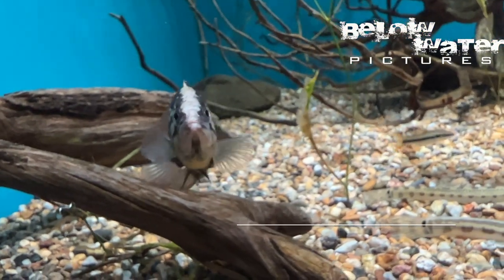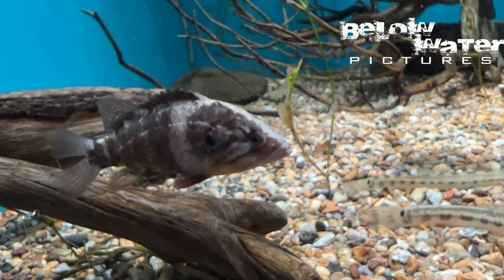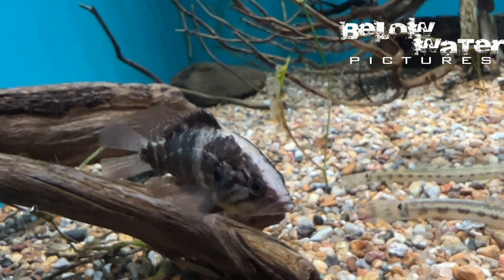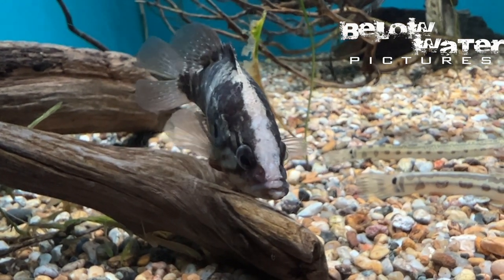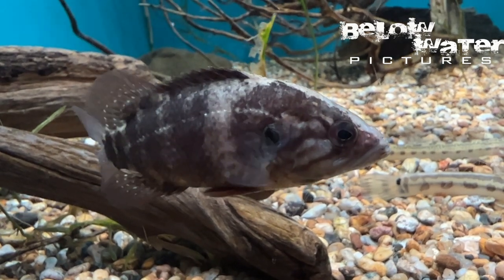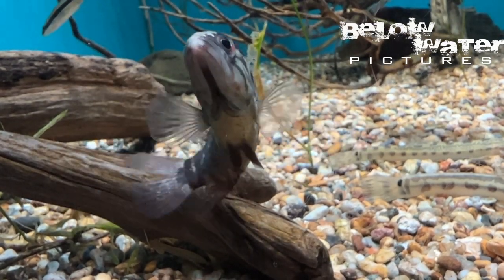Perhaps the most interesting predator is Coreoperca. While in Japan there's only one species of these perches, China and Korea have six more. This is a small species that gets only around 12 centimeters or 5 inches and would be a perfect aquarium fish. Like many perches the males guard eggs and young. Filming these in nature will be a priority for the next trip. They look very much like a dwarf Datnioides or Asian leaf fish of the genus Nandus. As a cichlid fan you have to like these perches.